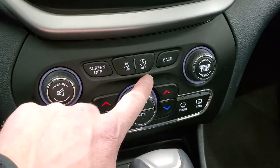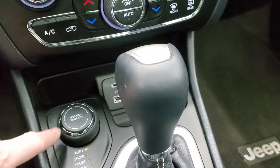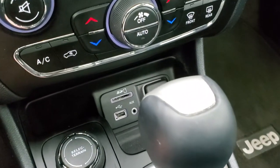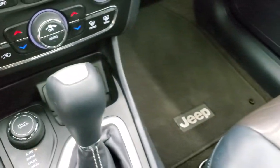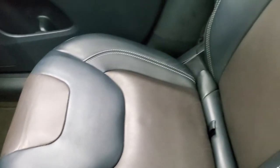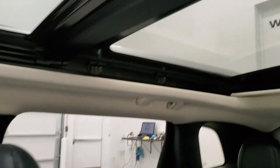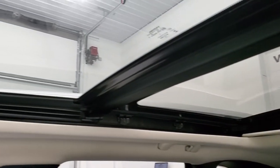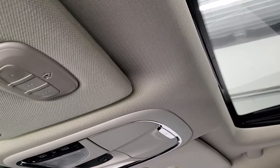Here's your stability control and your start-stop capabilities — you can turn those off if you don't like them. Down here is your Active Drive 1 with your Select Terrain — auto, snow, sport, sand and mud four-wheel drive system. And then you do get an AUX, USB, and SD card slot. 9-speed automatic transmission. Passenger side floor mat and seat are in excellent condition as well. No rips or tears. Smells very clean inside this Jeep — I don't think it's ever been smoked in. You get the second row fixed glass panoramic sunroof. The front glass is power sliding.